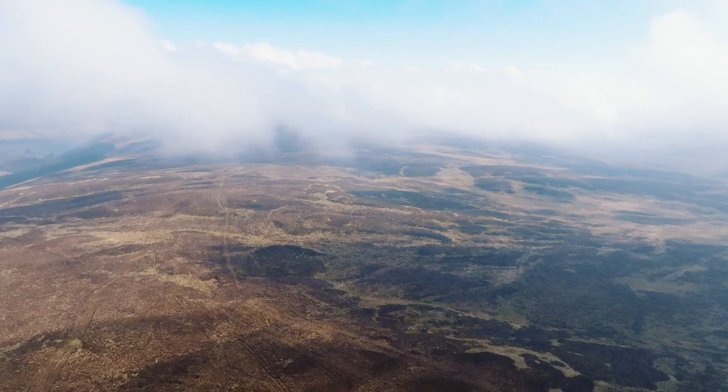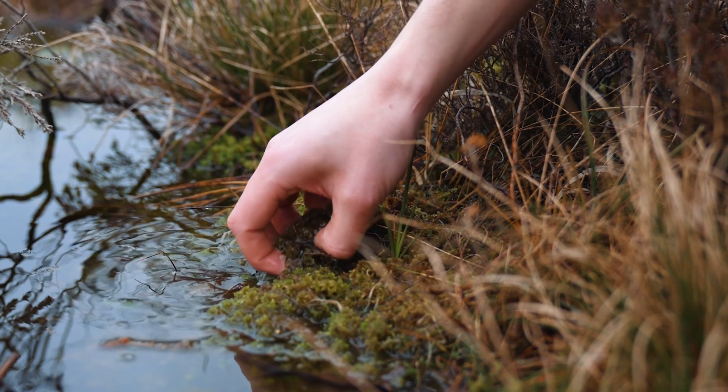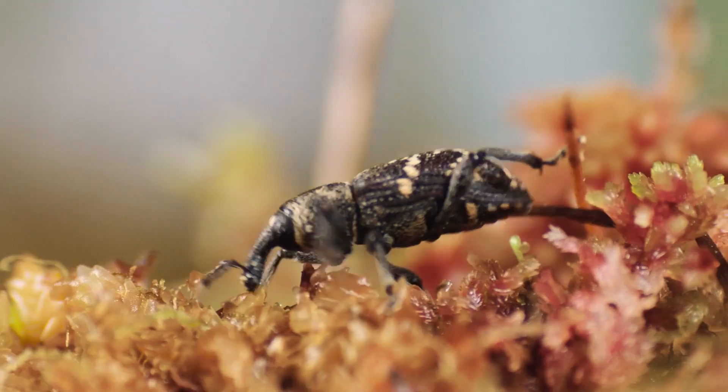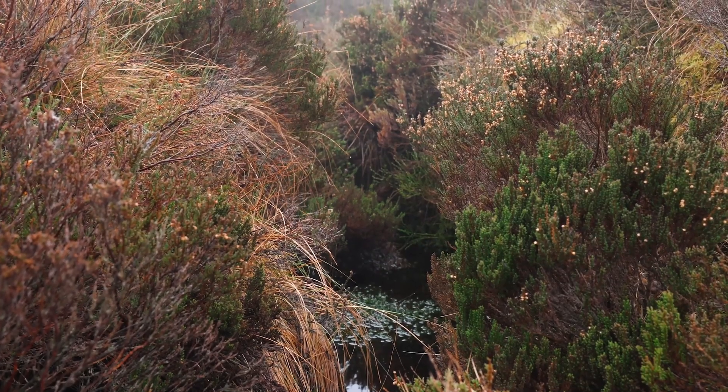Here in mid Wales you get a lot of rain, it's very cold, we're fairly high up, it can be quite exposed, the vegetation is really quite hardy. Sphagnum is the unassuming powerhouse of a bog — although it's just some green moss, it comes in all shapes and sizes and colours.